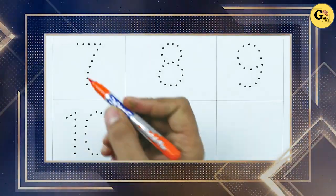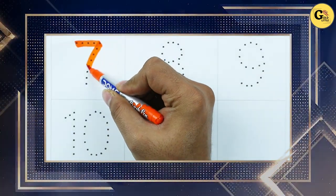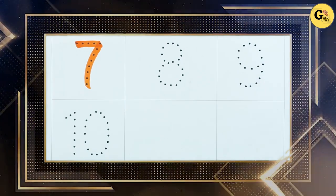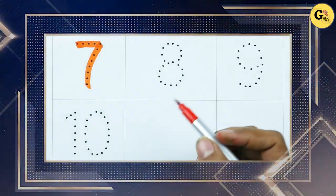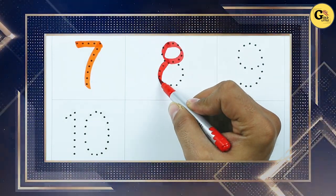Number 7, with orange color. It's number 7. Number 8, with red color.